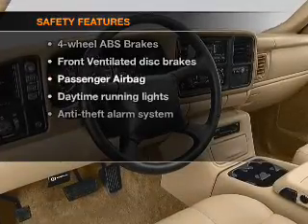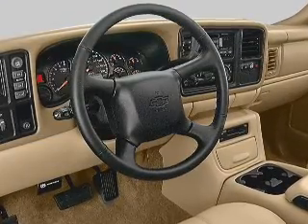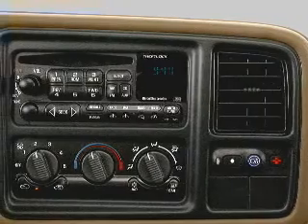If safety is a high priority, rest assured knowing that these top safety components are included. Front ventilated disc brakes. Passenger airbag. Daytime running lights.